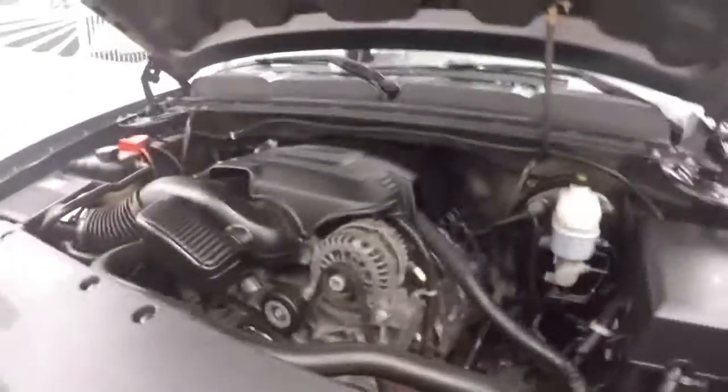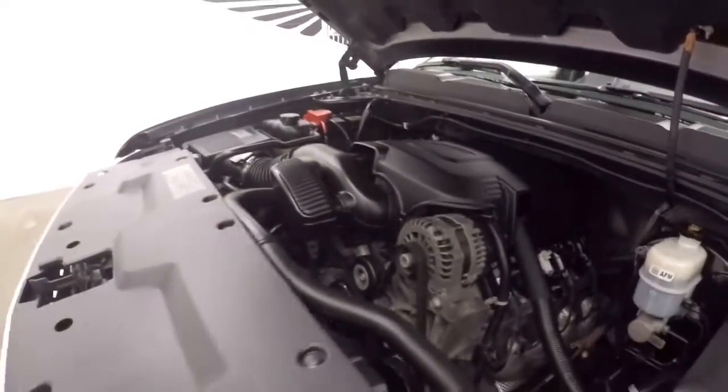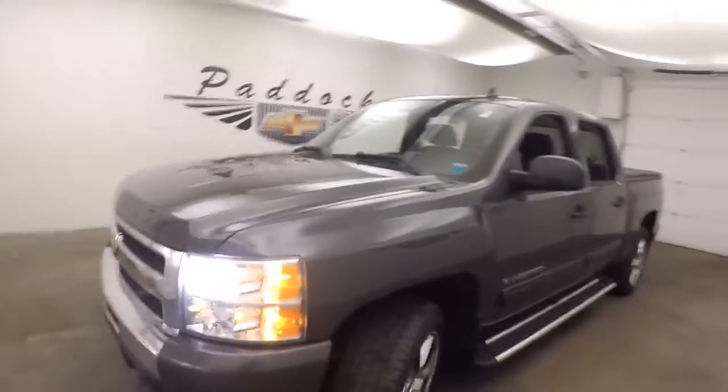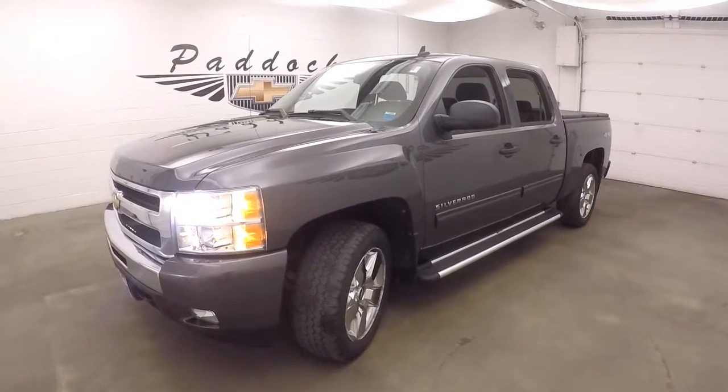Nice running boards. Underneath the hood here is a 5.3 liter Vortec engine V8. Nice and strong, tons of power. Hopefully it gets on gas. Plenty of power to haul whatever you need to haul. It's a 2011 Chevy Silverado 1500 4x4.